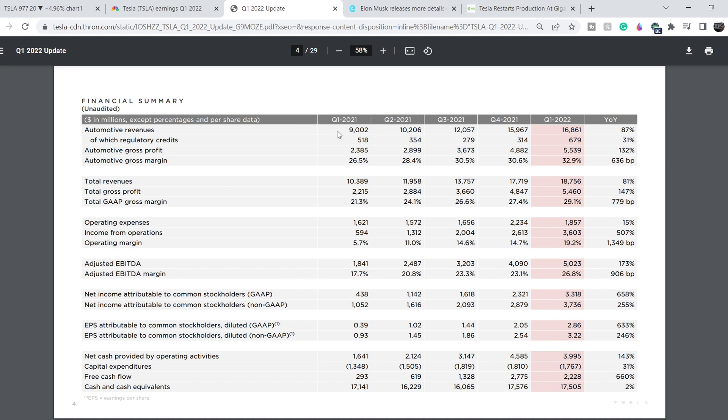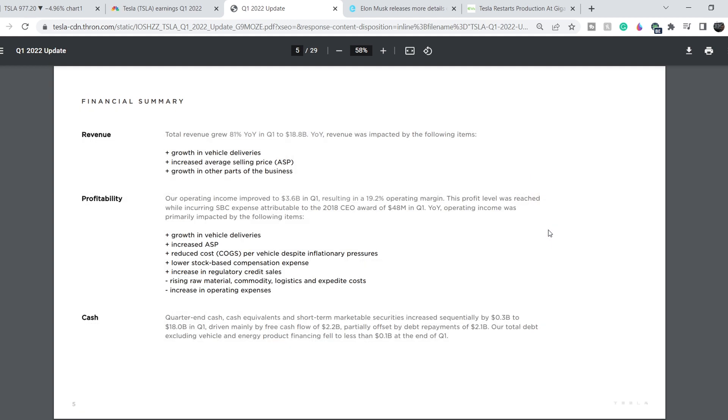Looking at their financial summary, they show increases across the board in revenue. The most impressive line in my opinion is automotive gross margin: 32.9 percent. Comparing with previous quarters — 26.5, 28.4, 30.5, 30.6, and now 32.9 percent — that is a consistent upward trend. Operating margin shows a similar growth pattern: 5.7, 11, 14.6, 14.7, and now 19.2 percent — very impressive numbers.